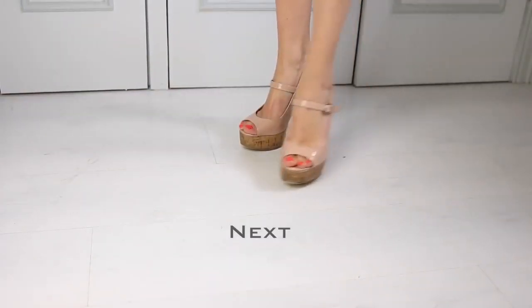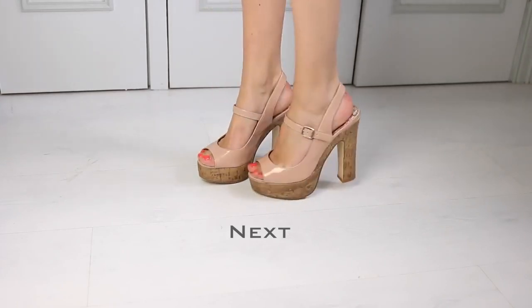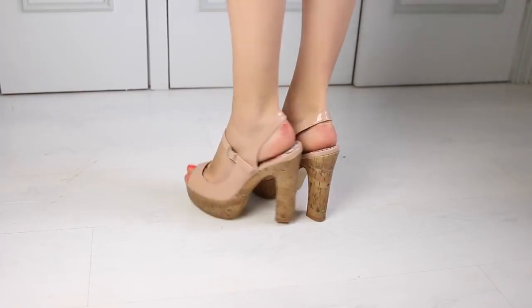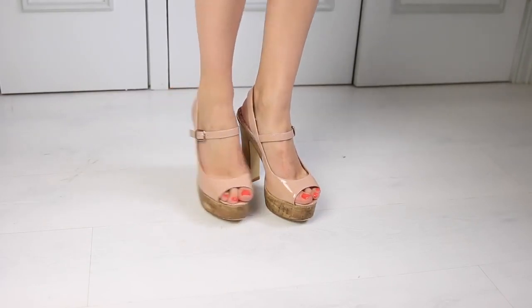These are from Next and I got them about two years ago. I really like the cork heel on these — they're really comfortable and I do wear them a lot in the summer. Please ignore the cuts on the back of my feet; I wore horrible shoes the other day and they literally cut my feet up.